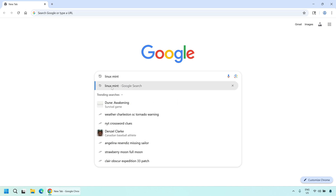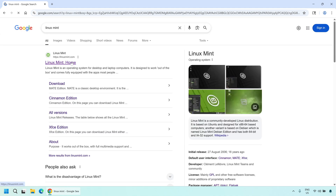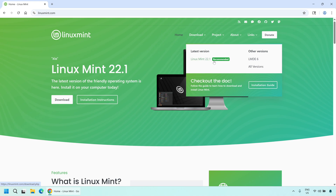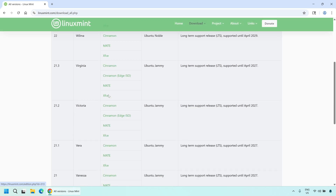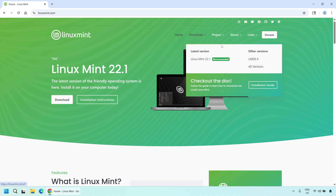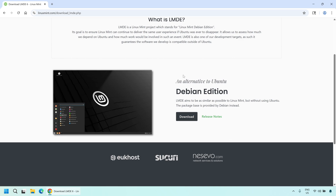Our first step is to obtain the LMDE 6 ISO file. This step requires a computer that is in working order and connected to the internet. Open your web browser, search for Linux Mint on Google, and visit the Linux Mint official website. On the Linux Mint official website, locate the Downloads section. You may see options for Linux Mint Cinnamon, Mate, and XFCE. We need to find the download link for LMDE 6. It may be located under a separate section. Please ensure that you are downloading LMDE 6 and not the Ubuntu-based Linux Mint. For faster download speeds, select a mirror location closer to your geographical location.